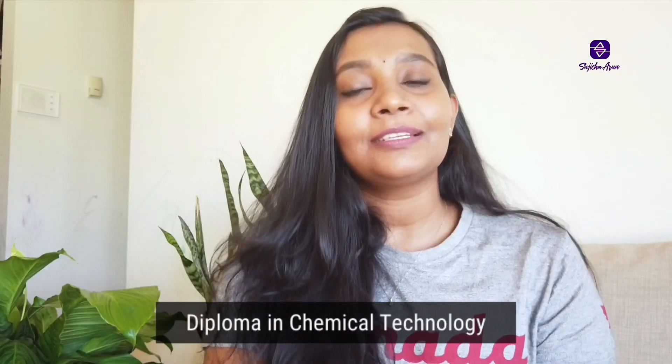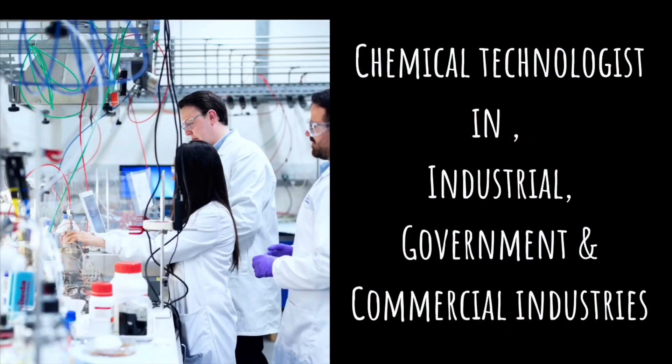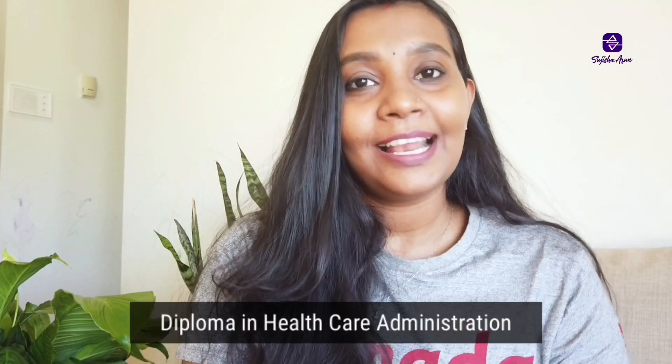The second course is Chemical Technology. The chemical technology program will prepare you to work as a chemical technologist in the industrial, pharmaceutical, and government sectors. It's a great course if you are interested in working here as a chemical technologist. The third course is Healthcare Administration, which is a two-year diploma program.